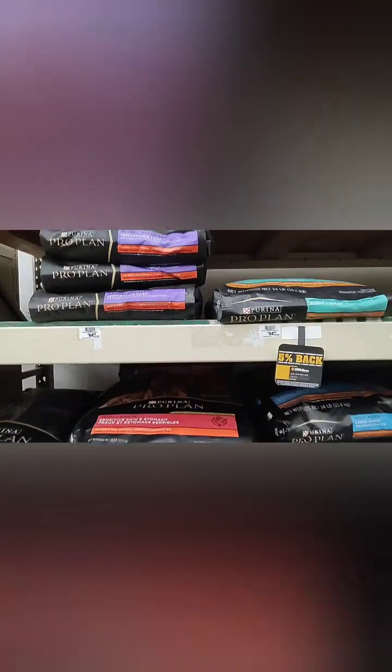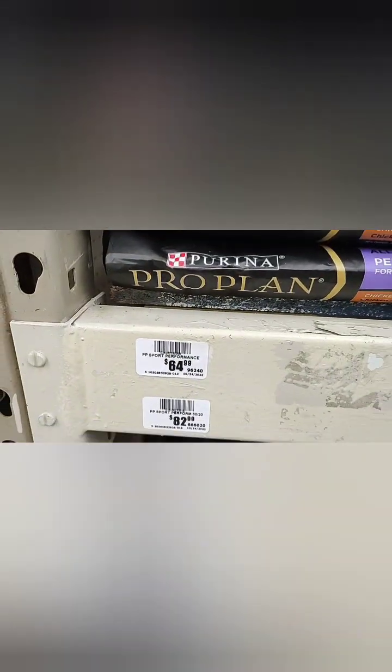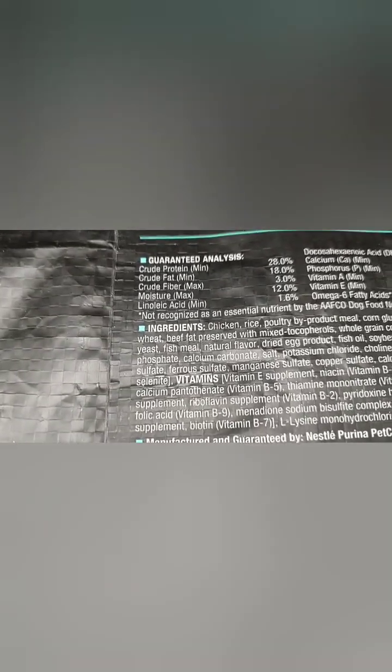People buy Purina because they think if they see a dog on the bag they need to feed that food, which is really not true. It's expensive and the ingredients are often from China. Let's look at the puppy Purina — it's $60–65 without tax, and it's 28 protein, 18 fat. It's made with chicken, rice, poultry. I was reading that a lot of the ingredients are from China. That's too much protein in this one.